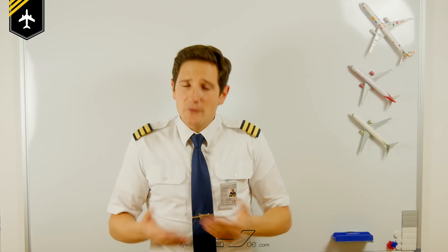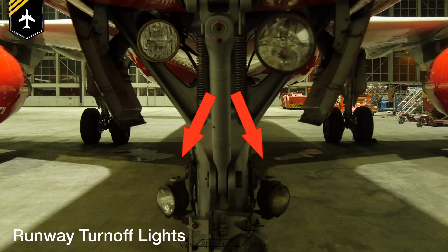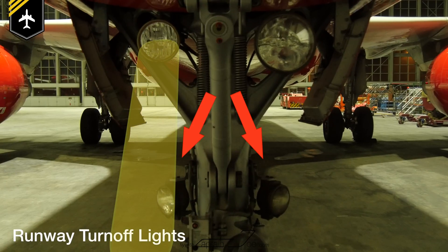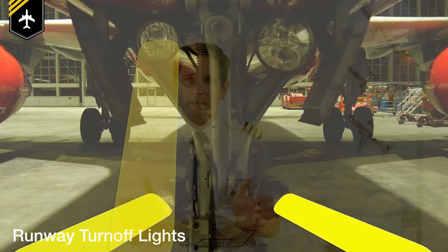The two lights below are called the runway turnoff lights. Because the taxi light is pointing in a straight line and you want to exit the runway, you wouldn't see where you were going. So therefore you have the runway turnoff lights lighting up the runway exits and close turns on taxiways at a wider angle.